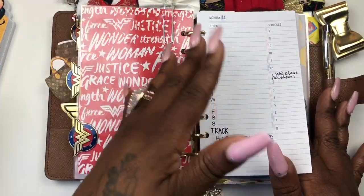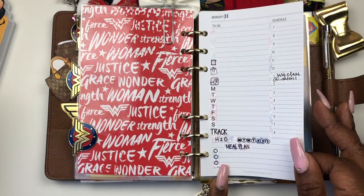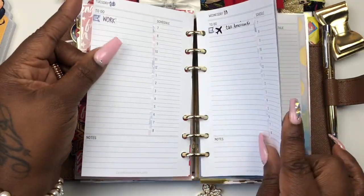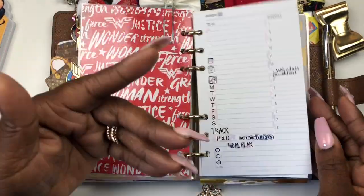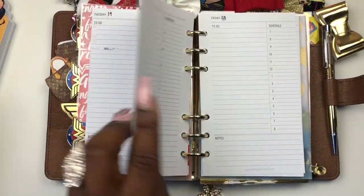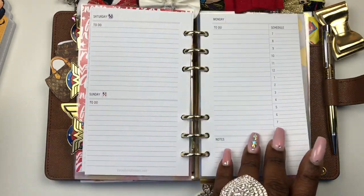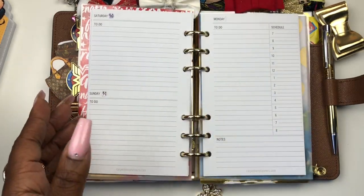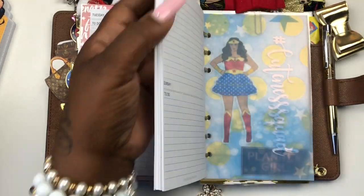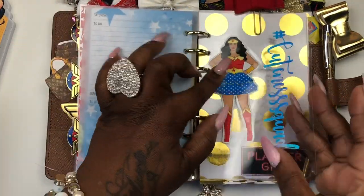These inserts are the daily inserts — I already decorated for next week. Since I didn't do a plan with me for this, I'm using these daily inserts from Carpe Diem. Carpe Diem had a mega sale and I just wanted to try something different. I'm trying out these dailies so I can kind of showcase what I'm gonna be doing — PR codes, where I want to post different things from, and stuff like that.